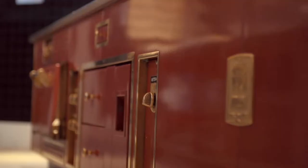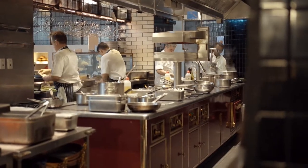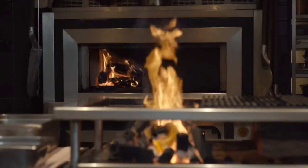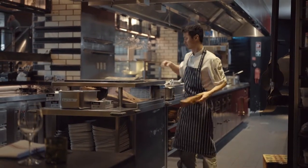I wanted the kitchen to represent a railway train. When I look at the Maltini, I look at that as my big red steam train running through the kitchen, and then you look at the fire, the open pit and the wood fire oven — that's where we stoke the fire for the steam engine for our big red Maltini.